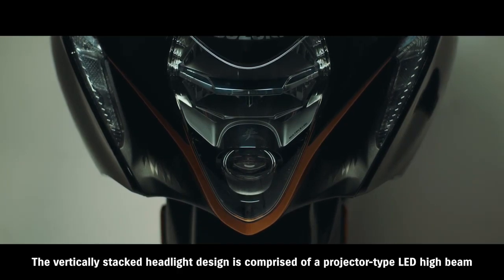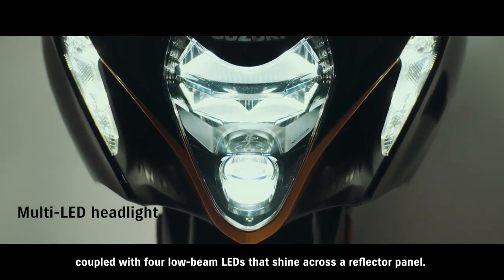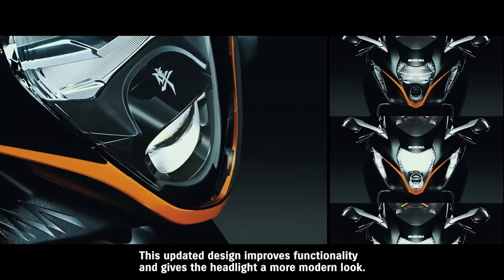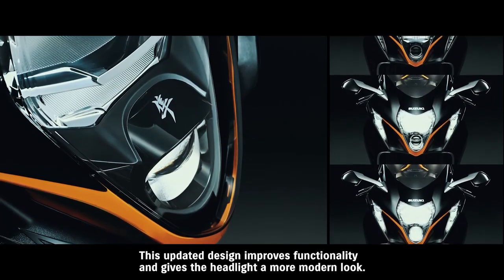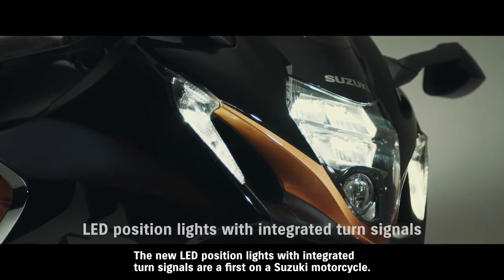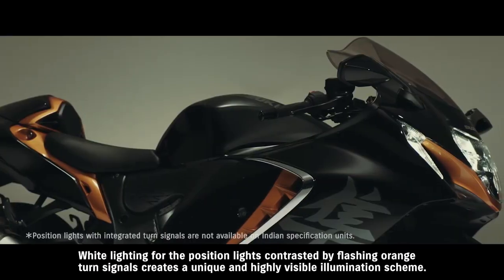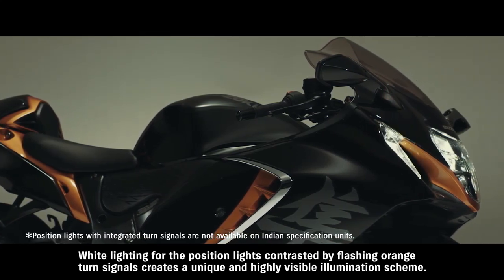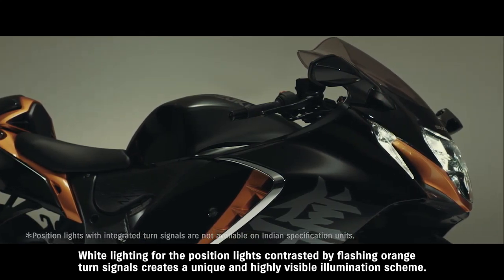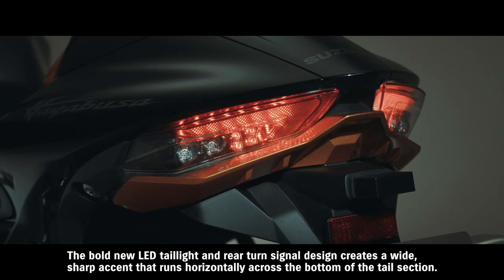The vertically stacked headlight design is comprised of a projector-type LED high beam, coupled with four low beam LEDs that shine across a reflector panel. This updated design improves functionality and gives the headlight a more modern look. The new LED position lights with integrated turn signals are a first on a Suzuki motorcycle — white lighting for the position lights, contrasted by flashing orange turn signals, creates a unique and highly visible illumination scheme. The bold new LED taillight and rear turn signal design creates a wide, sharp accent that runs horizontally across the bottom of the tail section.